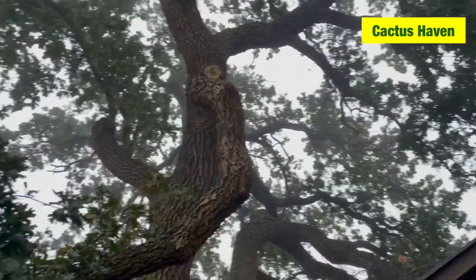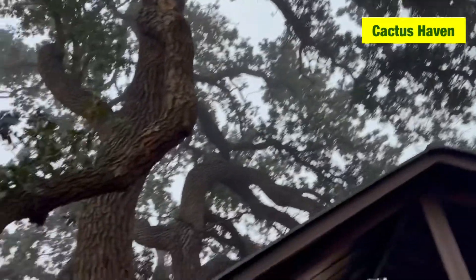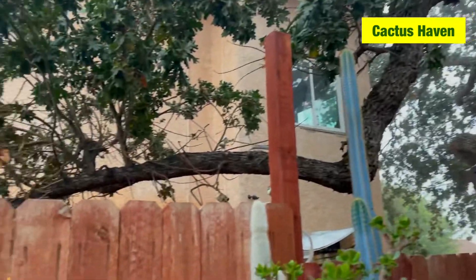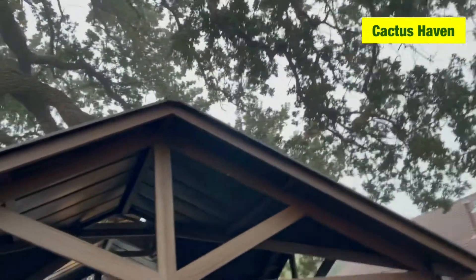There's a tree here that is 100 years old. If you want to cut like 3 inches or more, you have to get a permit from the city, or else you're going to get penalized — like $10,000.